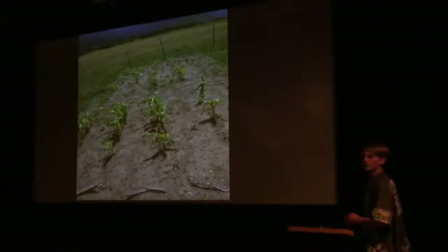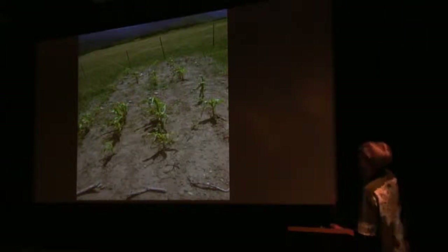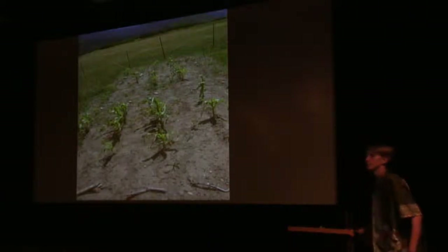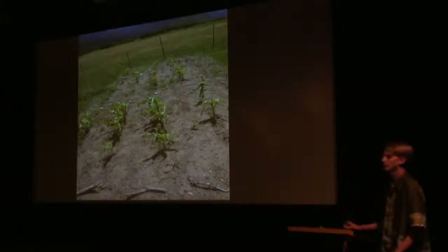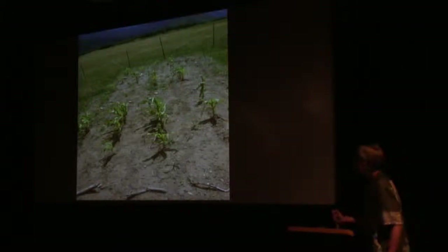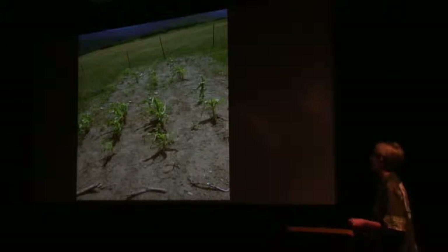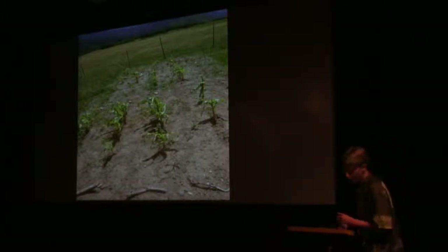There are two different beds — the control and the mycogroup are separated by rocks, one on each side. There are actually three beds on each side, separated by a barrier. There's a six-foot barrier in the middle to keep the mycorrhizal fungi from jumping from the mycogroup beds to the control group. This should be the control bed — what day is that? This is day 60.